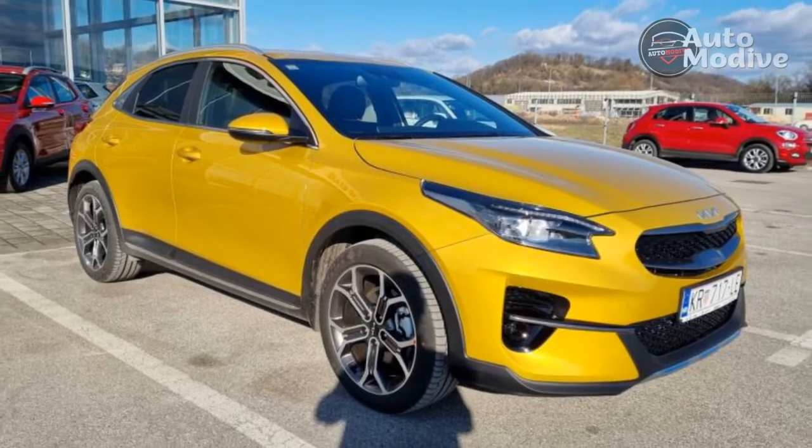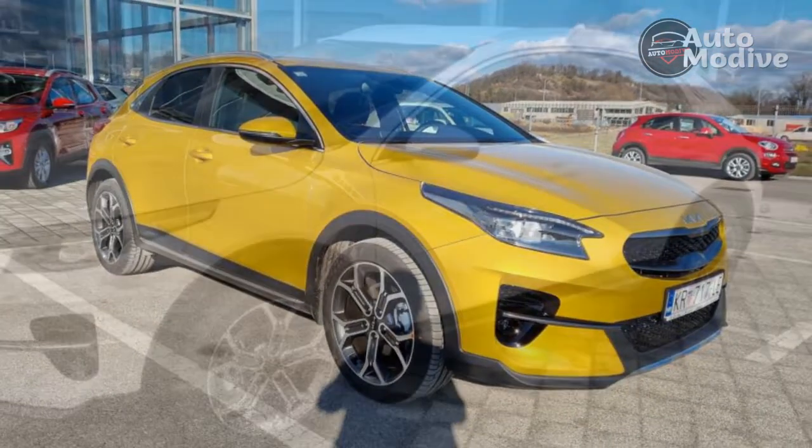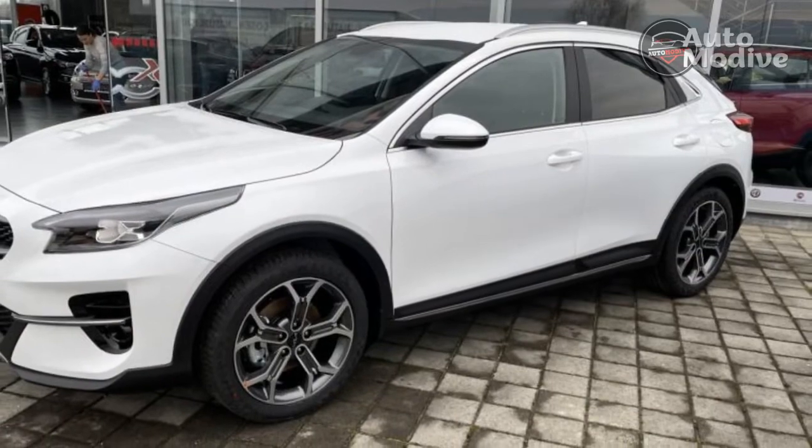On the practicality side, the Exceed has a big boot with a movable floor, and space in the back is fairly generous for a family hatchback.